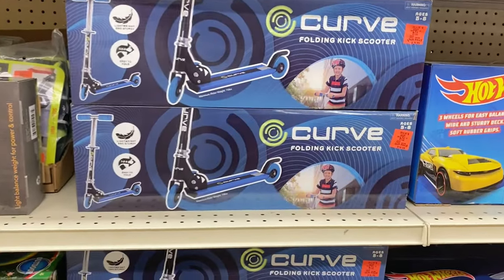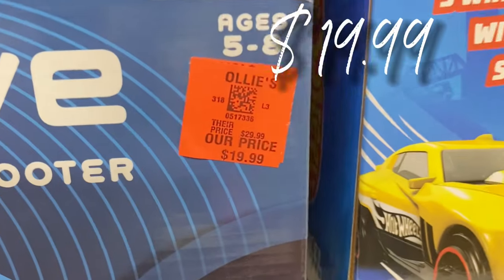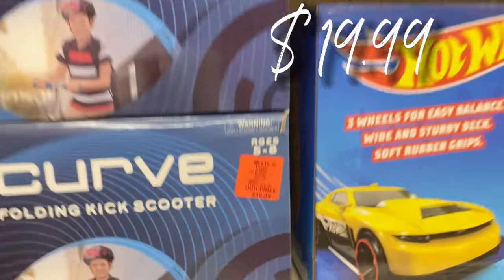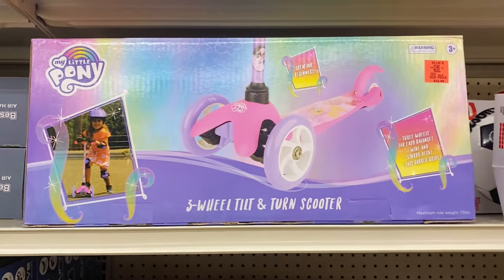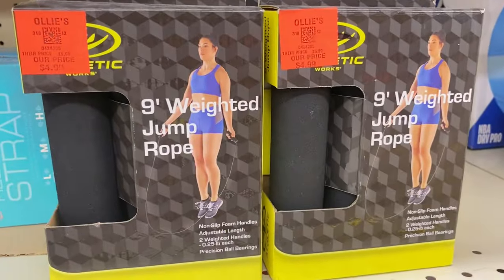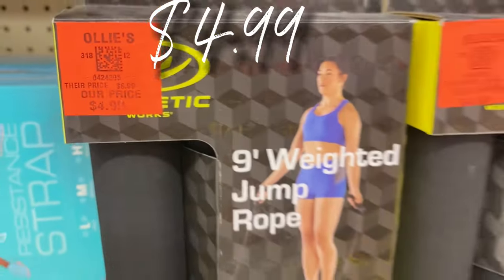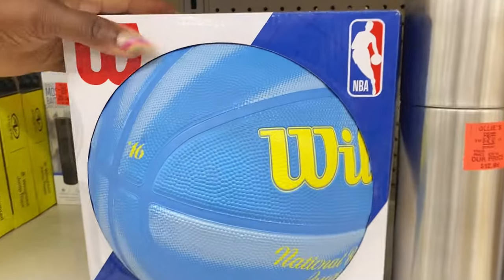Over here they have some new scooters for the kids — this one is the Curve, only $19.99. Up here there's a new My Little Pony three-wheel scooter for the little toddler girls, $24.99. And over here they have nine-inch weighted jump ropes to get your workout on, $4.99 for those.